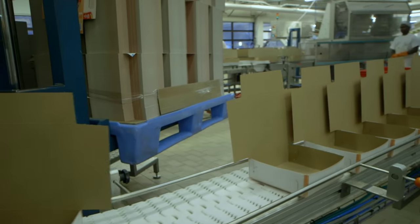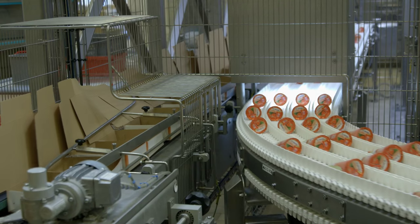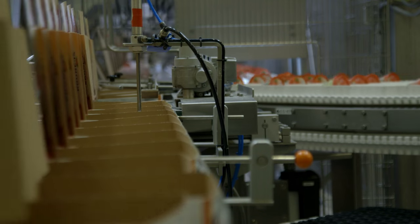Hennig Olsen is one of Norway's largest ice cream manufacturers and dispatches 200 to 300 pallets of ice cream every day.